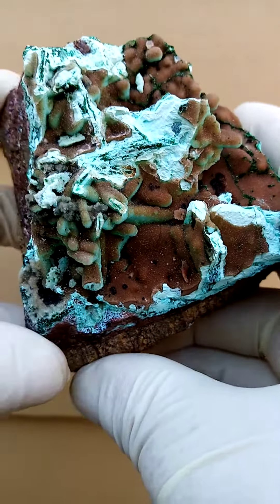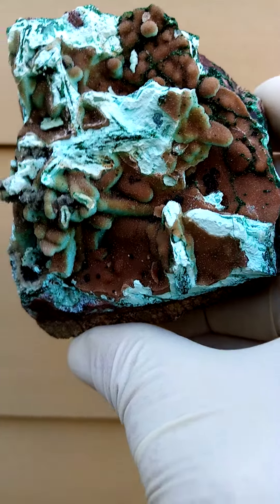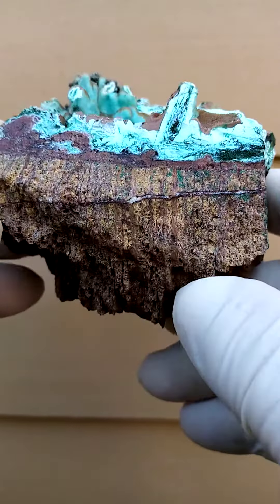From the Katanga Copper Crescent in the Congo — more specifically, this would be material from Tenke Fungurumu. Matrix, quite typical to this deposit.